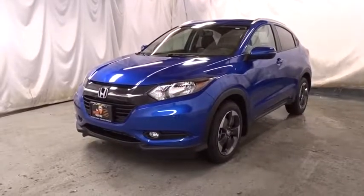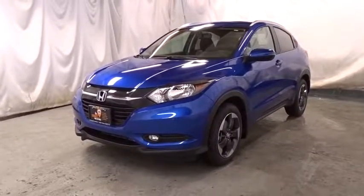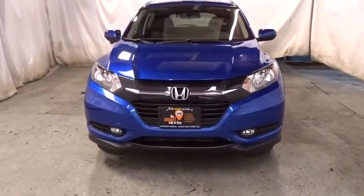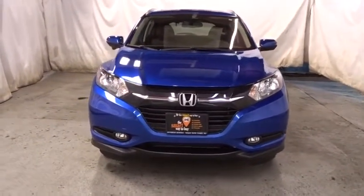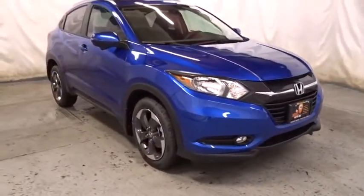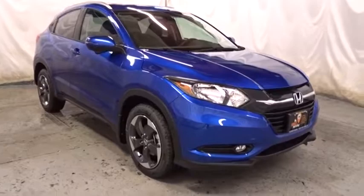2018 Honda HR-V. The HR-V has a good looking exterior with a clean design. It comes with a well-tuned suspension and a handsome and flexible interior with tons of options to choose from. This vehicle has less than 100 miles. Wouldn't you look great in this vehicle? Stop in today and see for yourself.